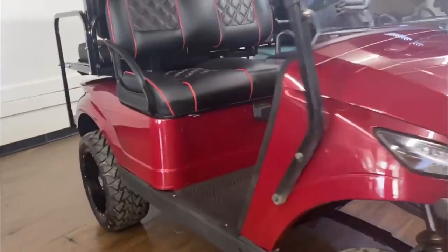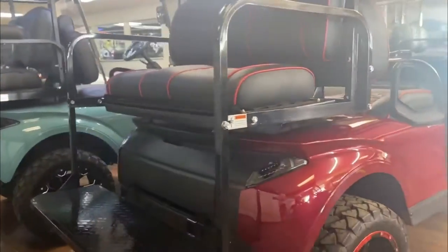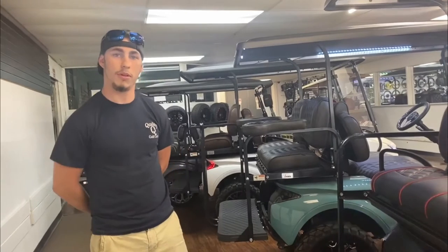Brush guards are available, sequential tail lights, as well as a cargo bin on the back. Models like this can be found on our website at QualityGolfCartsSC.com. We are quality and this is how we roll.